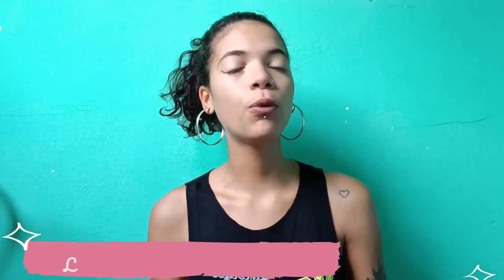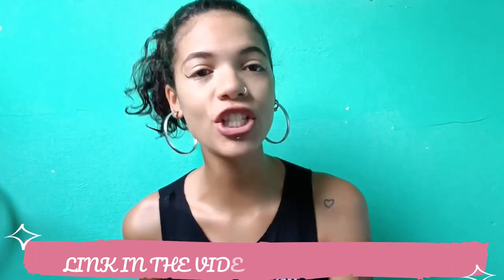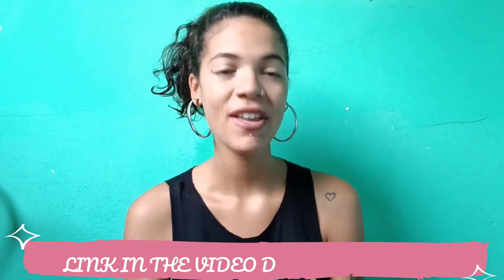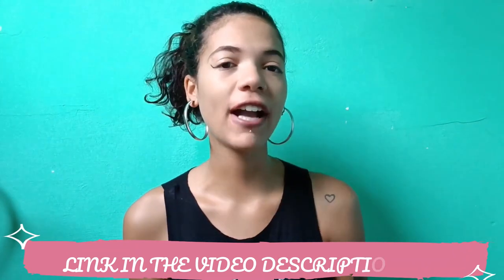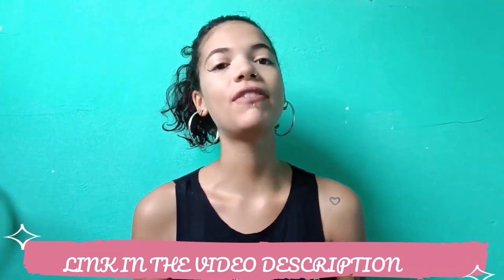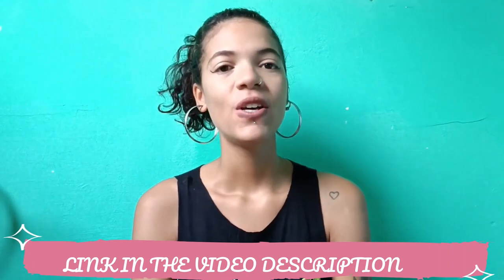Hello everyone, my name is Julia and today I'm here to talk to you about a new product called LeanBiome. If you really want to know the whole truth about LeanBiome, I will tell you everything you need to know. I got access to the official website of the manufacturer and I will leave it down below in the description of this video.